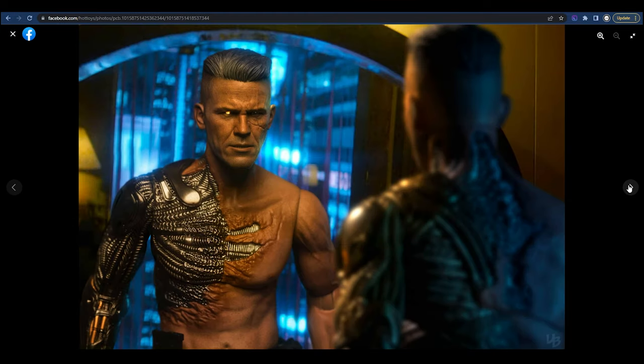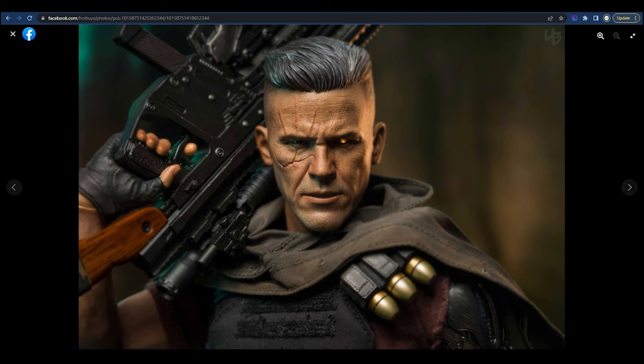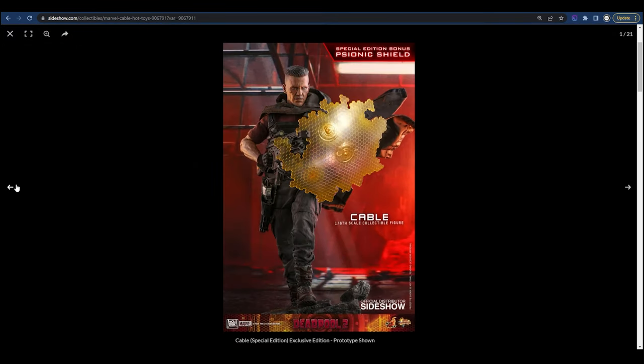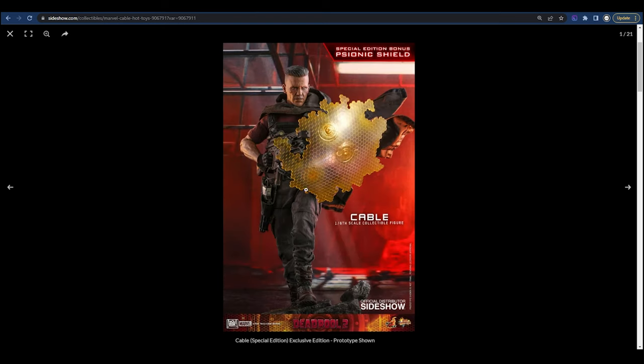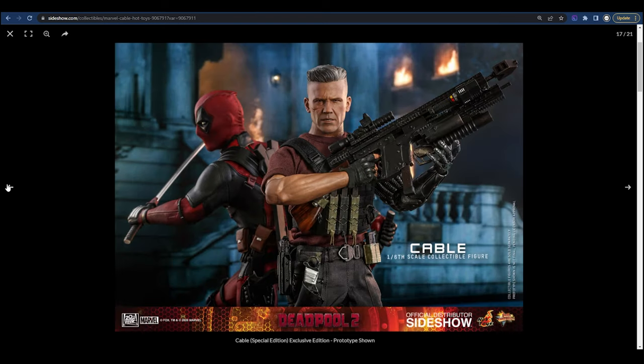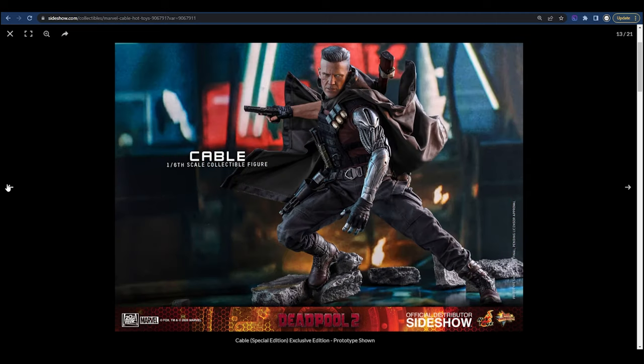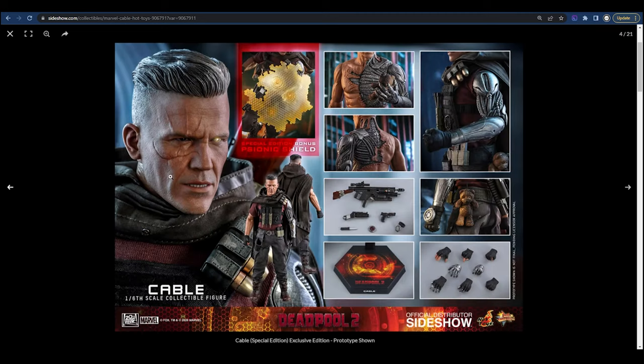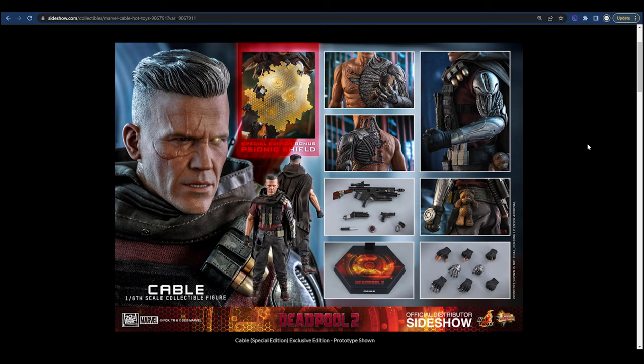The figure looks phenomenal, but for $270, is it worth it? It depends on whether you're okay with the proportion issues. Everything they said they were going to give us is here — the poncho, weapons, hands, teddy bear — the portrait looks the same. But for $270 and this very long wait time — Deadpool came out in 2018 and it's 2022 — we don't even know if we'll see Josh Brolin as Cable again. That's a lot of work to get that jacked.